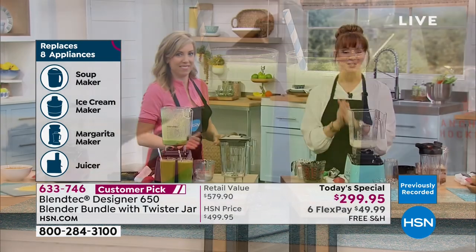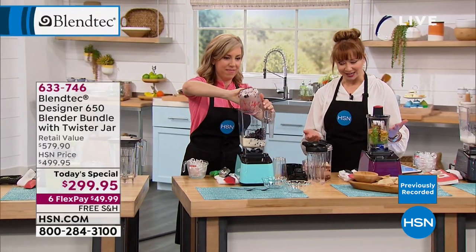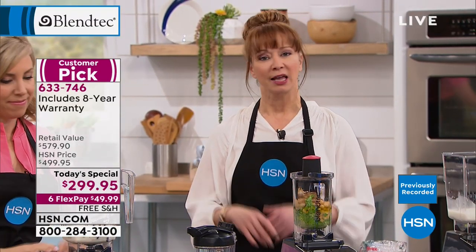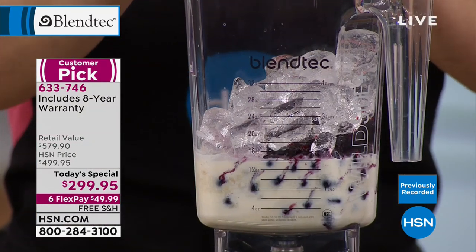Here's something you'll love: my producer Allison is producing tonight and she has two little girls at home. She says healthy is good, but what about the not-so-healthy? Like ice cream! So tell them what you did here.